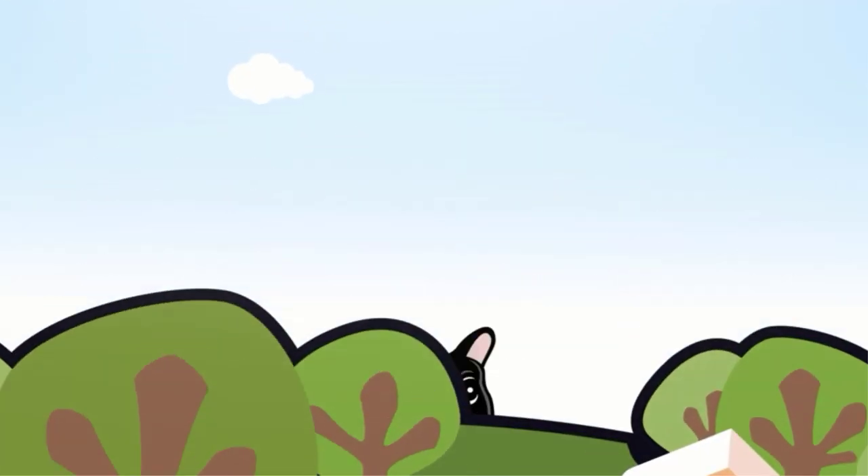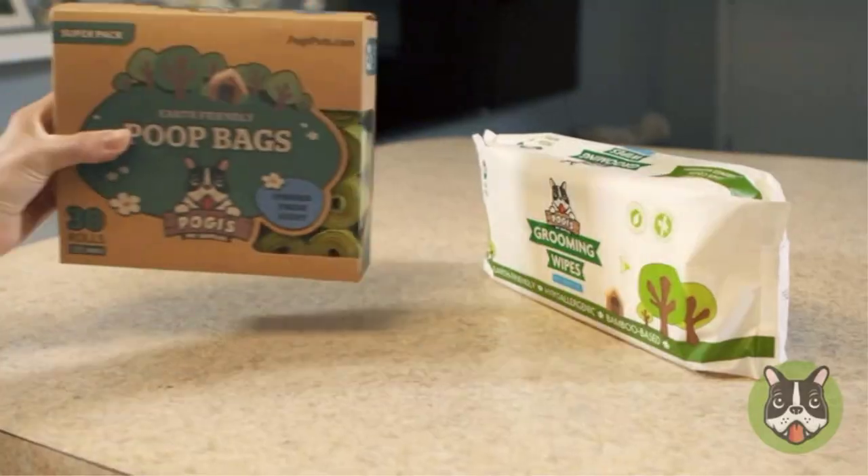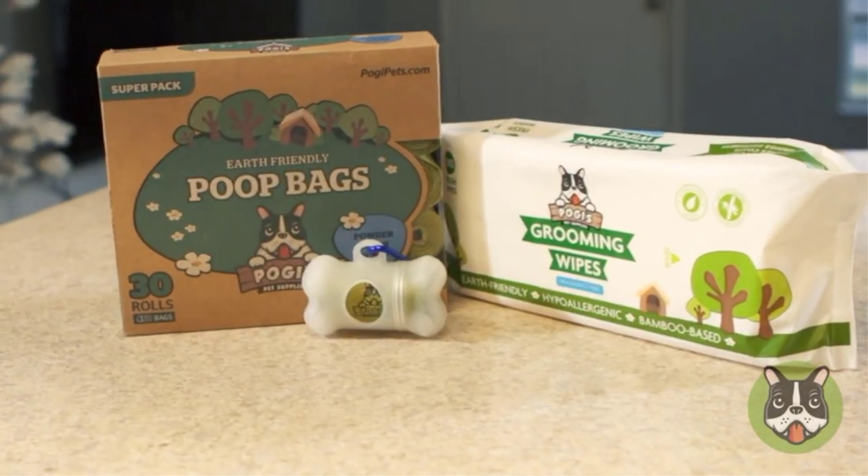We tested the most popular dog poop bags, evaluating them on size, sturdiness, and smell, as well as how easy they were to tear off the roll, open, scoop, and close.